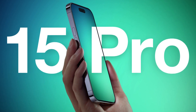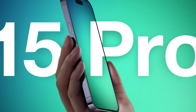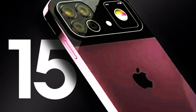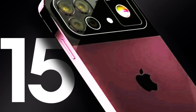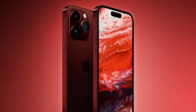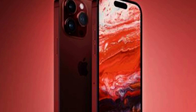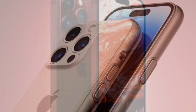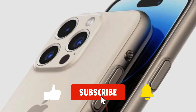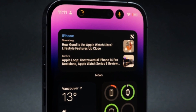Hold on to your seats, iPhone enthusiasts, because the future of smartphone technology is about to be unveiled. Get ready to be blown away by the incredible features coming in the iPhone 15 Pro in 2023. From an immersive ProMotion display and advanced camera capabilities to lightning-fast performance, extended battery life, and a revolutionary design, this device is set to redefine what's possible in the world of iPhones. Brace yourselves for the ultimate iPhone experience as we delve into the five game-changing features that await you in the iPhone 15 Pro.